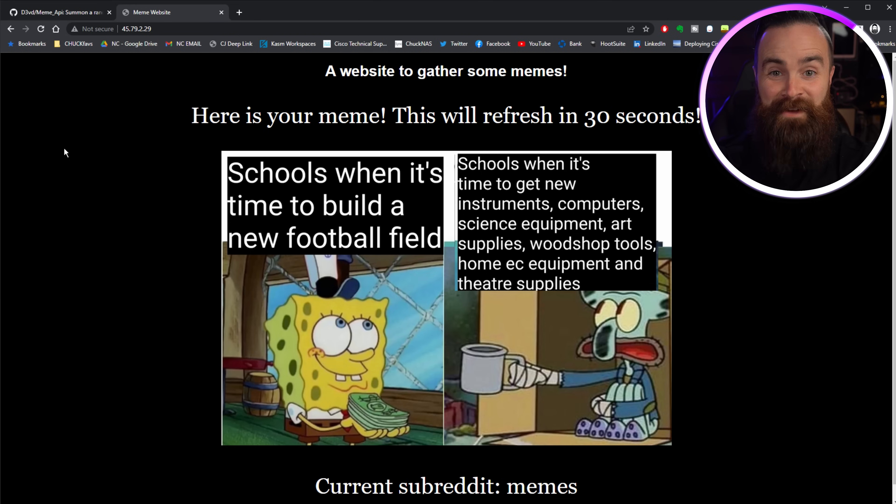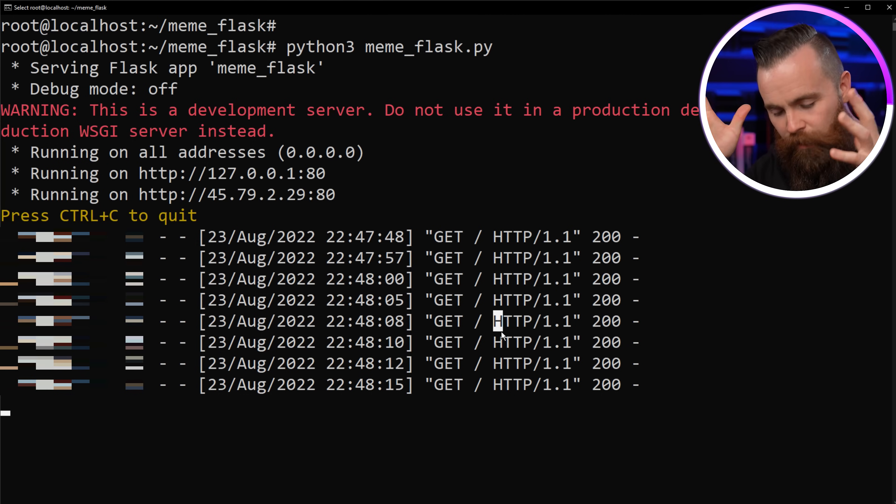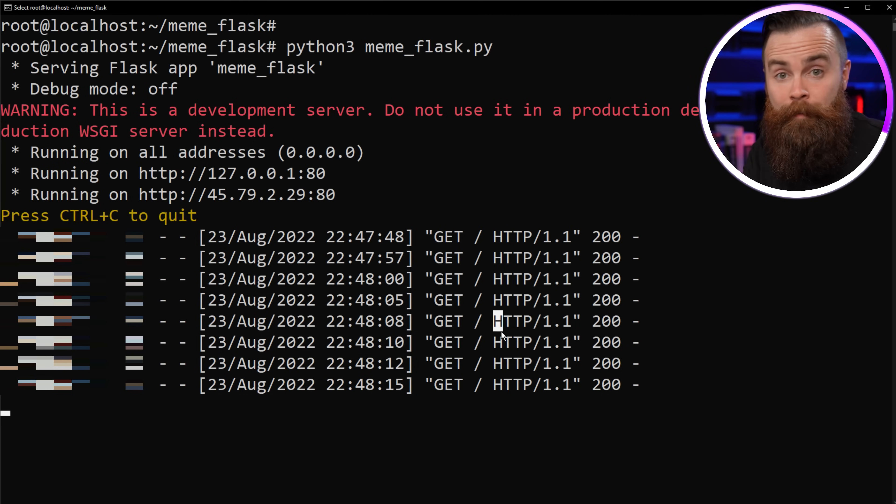And bam — just like that, your very own meme website! I love Flask because I can quickly take a project I'm working on in Python and make a webpage out of it. The example I gave you of my daughters having cryptocurrency as allowance — I wanted to track how much they have without checking their wallets or going to Solscan. So using Python, the Solscan API, and Flask, I have a nice cool dashboard.